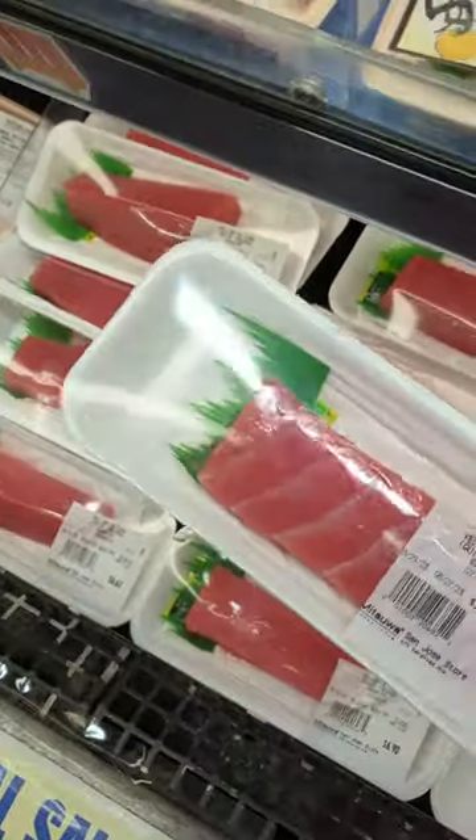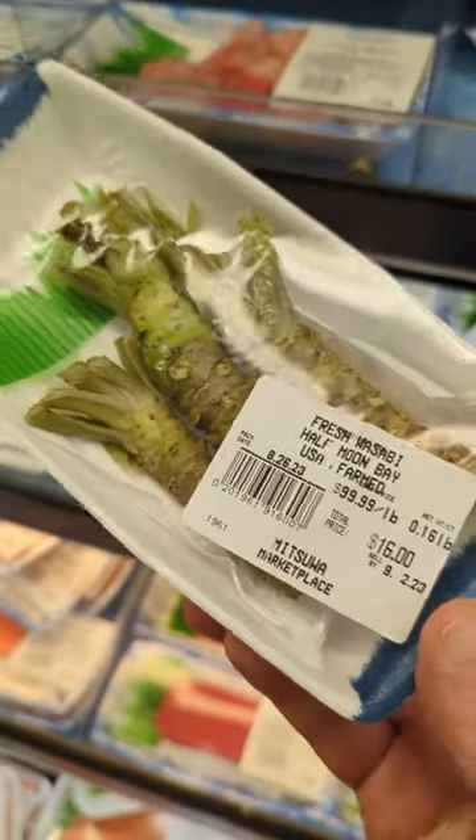They have tuna, diced and whole. They even had akami tataki and real wasabi. Super exciting to see that.